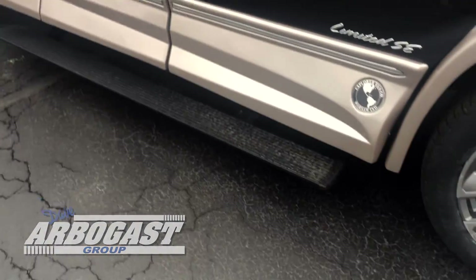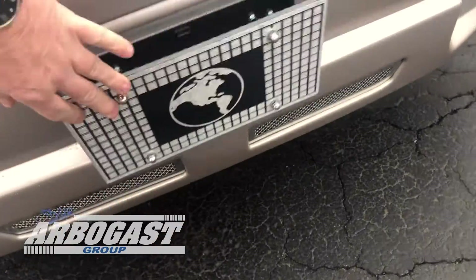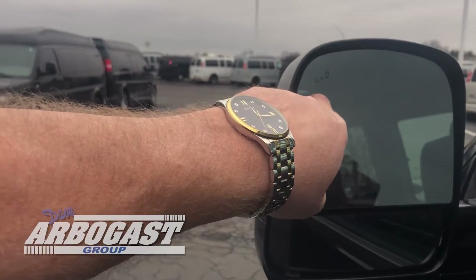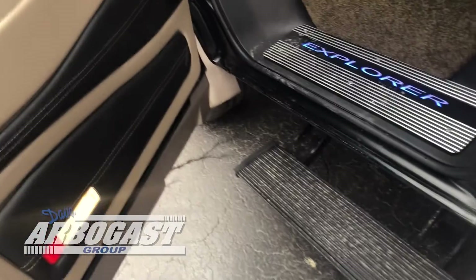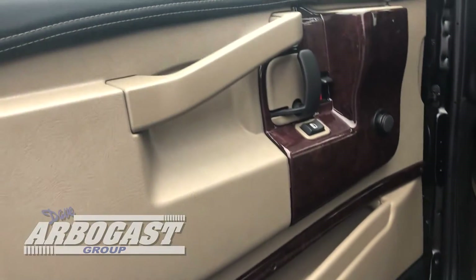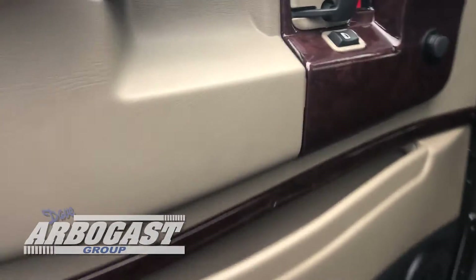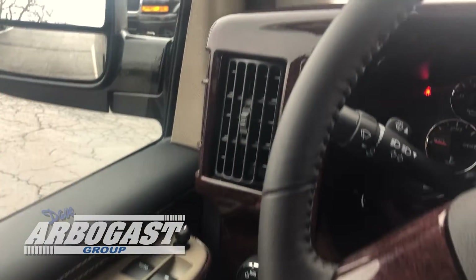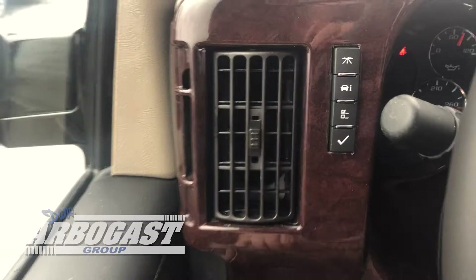These seats have quick release and they also swivel so you can spin those around. There's your power board. Got a front step plate on this one so you can stand on that to clean the windshield. Here on the side you've got the blind spot indicator. Your power board and lighted Explorer step. You've got power windows, power locks, power mirrors. You've got two speakers here in the door.